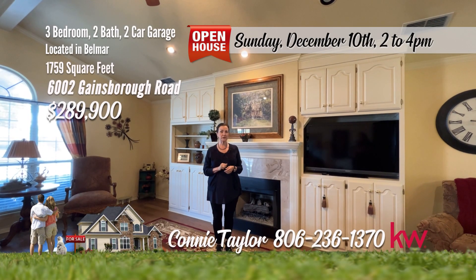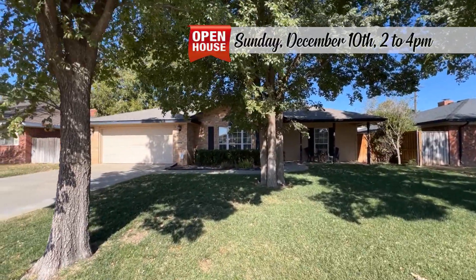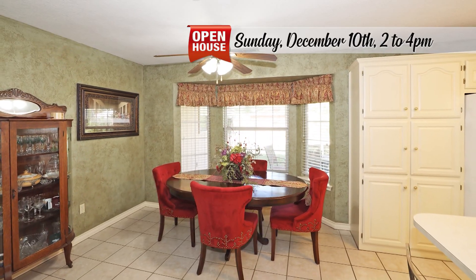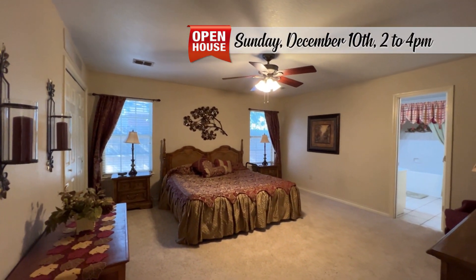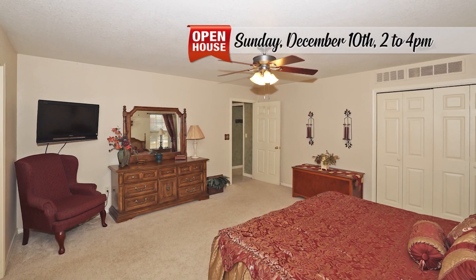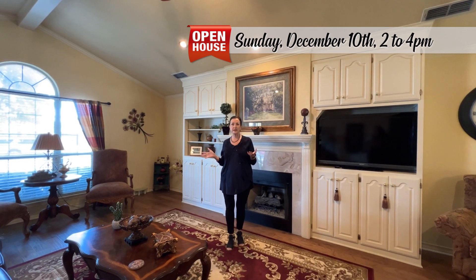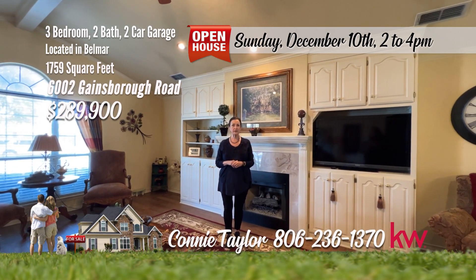I'm Connie Taylor, and welcome to this gorgeous traditional home in Belmar. Welcome to this traditional Belmar beauty with incredible curb appeal. Step inside to find an inviting living area featuring a vaulted beam ceiling, engineered wood floors, and a cozy fireplace with gas logs and built-ins. The dining area boasts a tile floor and a large bay window. The kitchen comes equipped with white appliances including a gas range and refrigerator. The isolated master suite provides a tranquil retreat with a jet tub, shower, dual sinks, and two walk-in closets. Out back, enjoy the large covered patio and fenced dog run. My favorite three things: this fabulous living area, the abundance of storage cabinets, and the great back patio. Remember, it's a good life. Treat yourself and call us for your showing today.